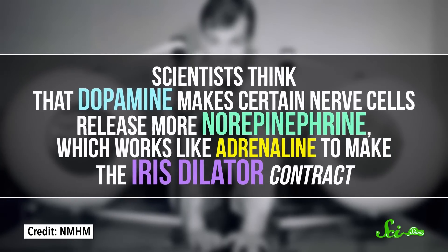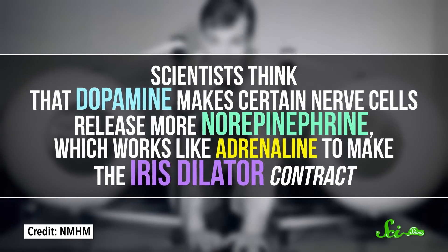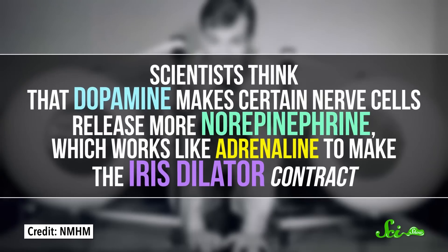Scientists think that dopamine makes certain nerve cells release more norepinephrine, which works like adrenaline to make the iris dilator contract. So wide pupils can be caused by a lot of things, but they're a hint that certain chemicals, illicit or not, are bubbling through your body.